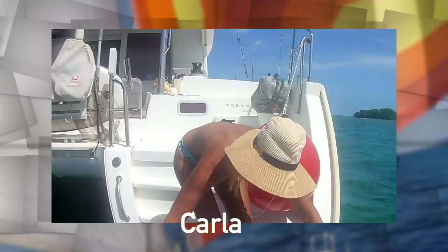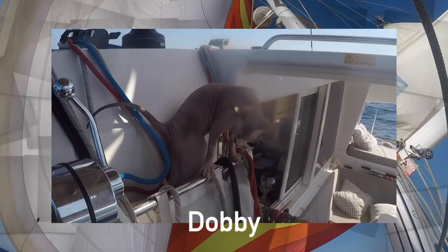Two days after we got married, Carla suggested we sell everything, buy a boat and set sail. A year later, we did just that. In the Canaries, we picked up our naked sailor, Dobby.